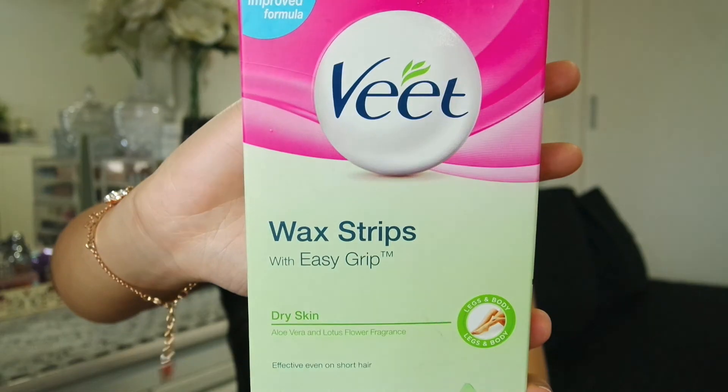This is Veet wax strips with easy grip for dry skin. It works really well but oh my god, it hurts so bad. Before this I had never tried waxing. I tried it myself with these strips and it works really well, but it is so painful. I don't know whether I'm ever going to repurchase this — I should probably just get a professional to do my waxing. I only used this on my legs.